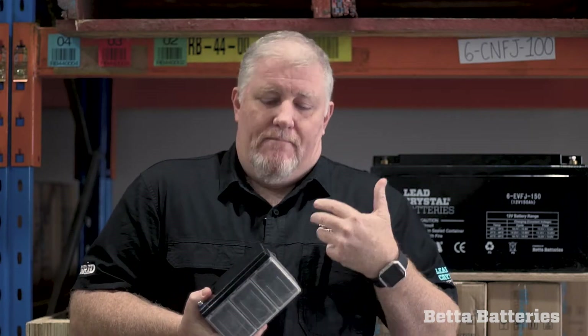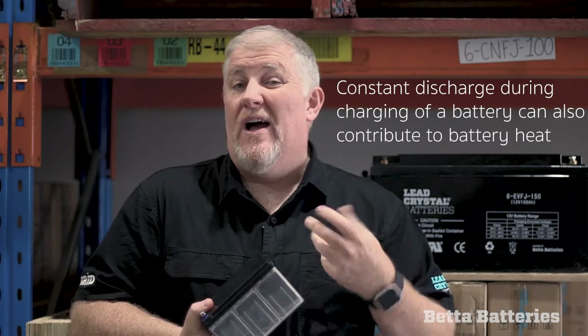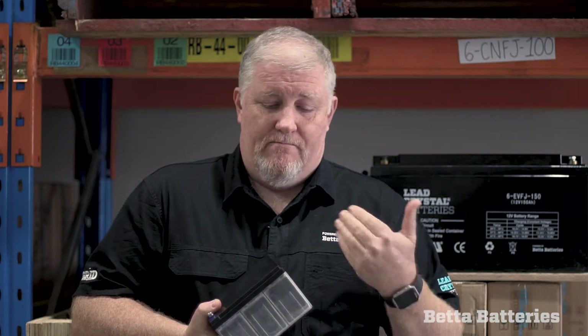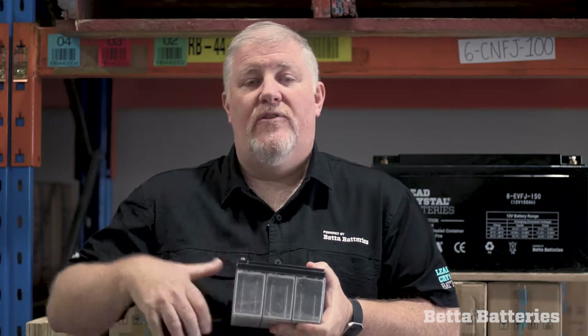So if you see swelling and you've got a solar regulator, always check what's coming out of it. Interestingly, solar panels most commonly bypass when they fail. The other thing is constant discharge whilst charging, which is quite predominant in things like underbonnet charging or DC-to-DC charging in four-wheel drive and caravan markets. You'll often find that you have a three-way fridge in a caravan pulling 16 amps, and you drive for nine hours — you're constantly pulling current out of the battery whilst putting current in. A battery is a chemical reactor, and if you don't turn that off, and if the battery is underbonnet as well, that can create a lot of heat.